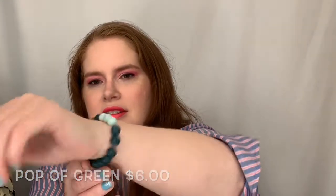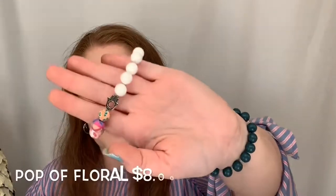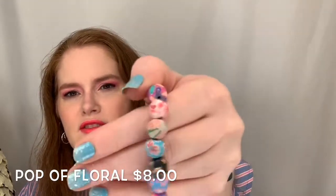This is the Pop-Up Green, which is $6. The Floral Fun is what I'm wearing in today's video, and this is the Pop-Up Floral — it has a charm in between the white beads and the floral beads, and this one is $8. They are all stretchy and the beads feel like a rubberized bead. They are based in Alabama, and I do have a discount code — it's not an affiliate code, so I don't get anything back. But if you use the code, you'll get 15% off your order. The link to her store is down below.